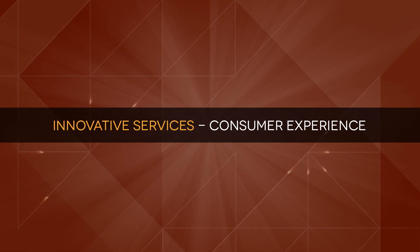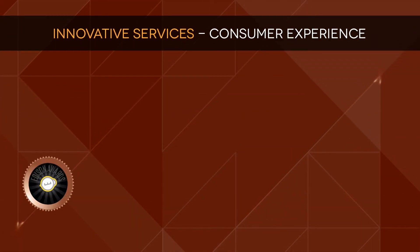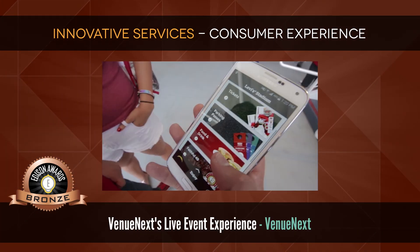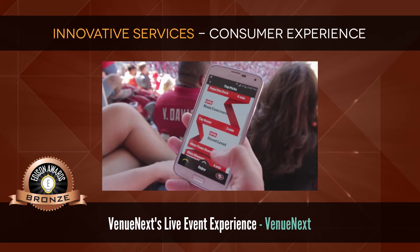Innovative Services: Consumer Experience. Bronze: Venue Next's Live Event Experience by Venue Next, a platform connecting fans at a live event with the venue.